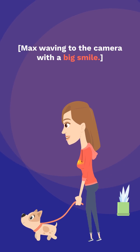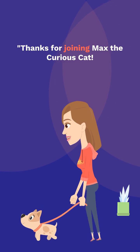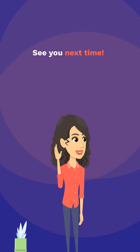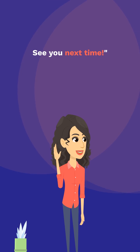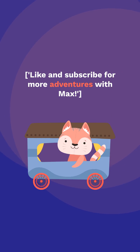Max waving to the camera with a big smile. Thanks for joining Max the Curious Cat. Stay curious, and keep exploring the world of science. See you next time. Like and subscribe for more adventures with Max.